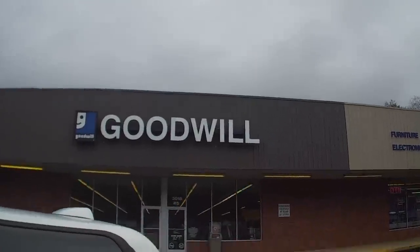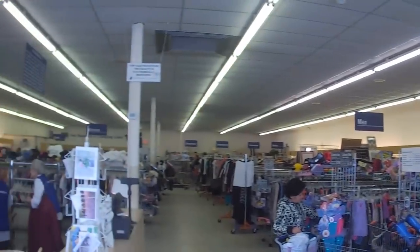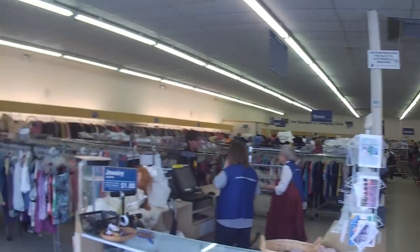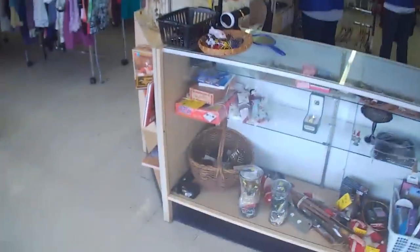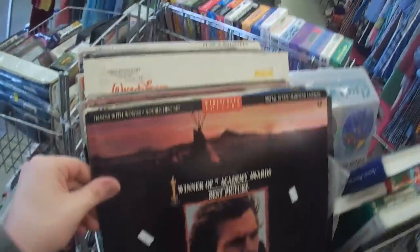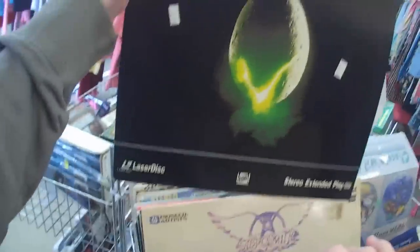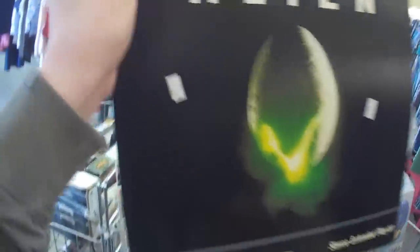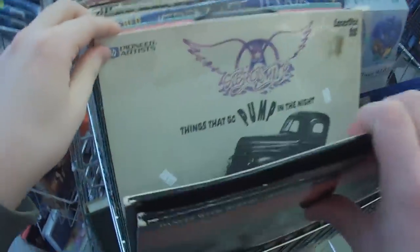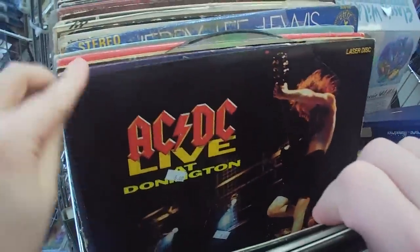Stopping by another Goodwill, one we haven't been to in these videos yet — a little bit out of the way, but I've found some decent stuff here before. Always checking these glass cases because sometimes you strike gold. Looking over in the LPs section, I found more LaserDiscs. Not much of interest to me — I actually already own Alien on LaserDisc, so I didn't grab it, but there were a few interesting titles: a live Scorpions show — yeah, why not?